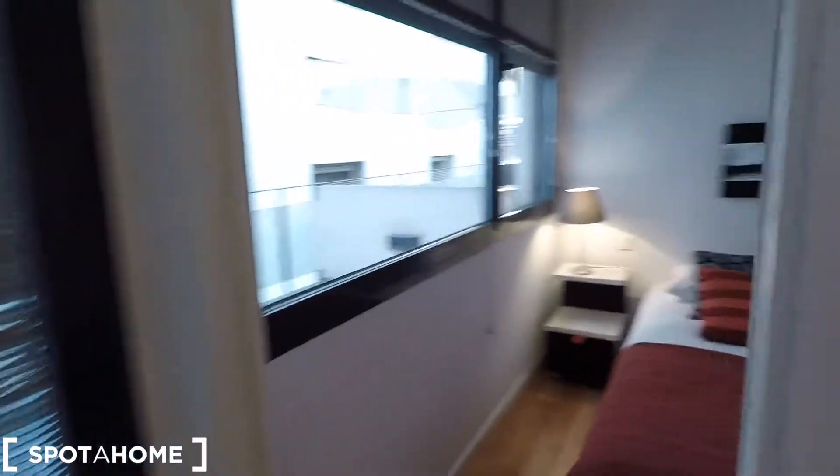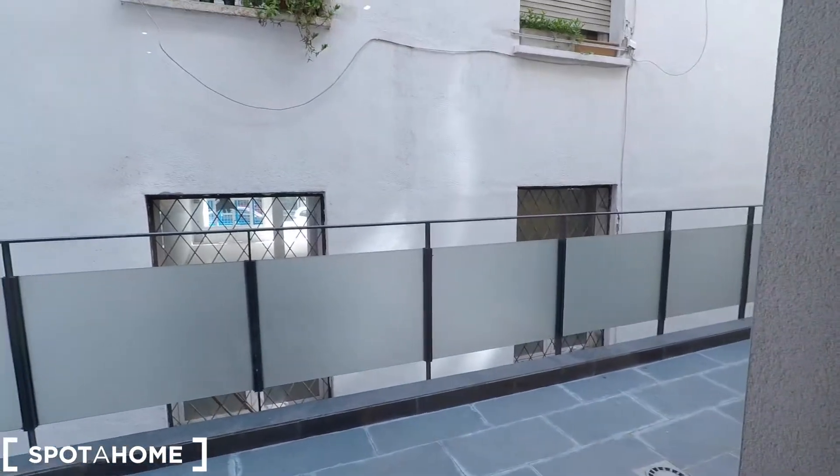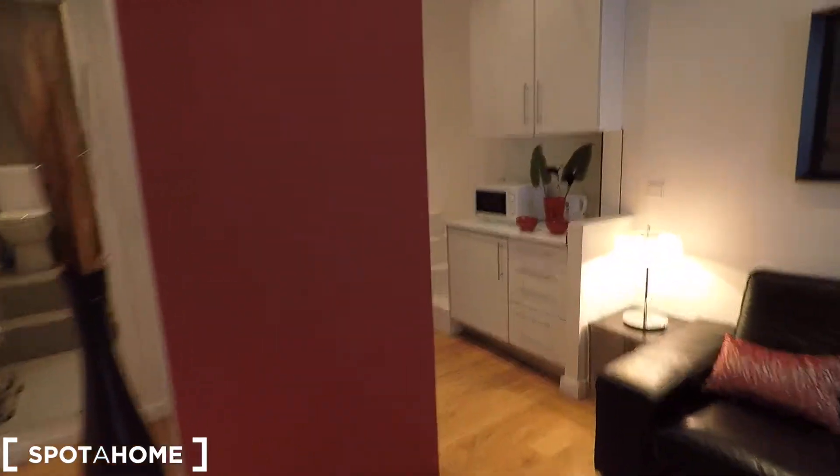And here we have the bedroom. As you can check from here, we have a terrace — a very, very big, bright terrace.